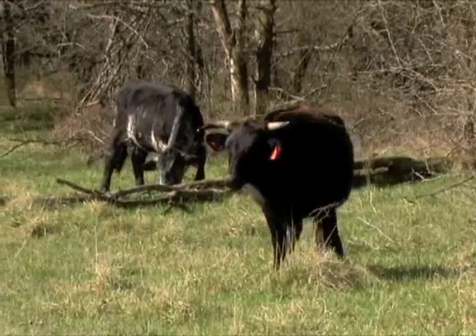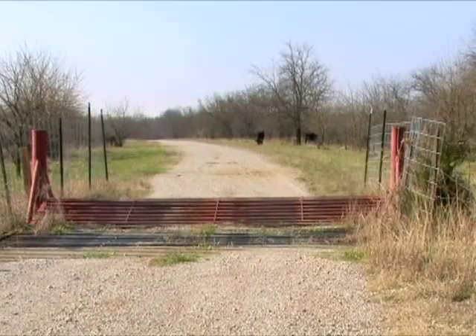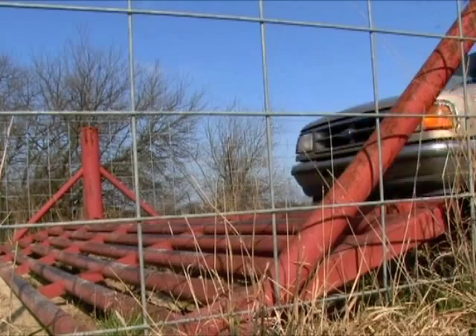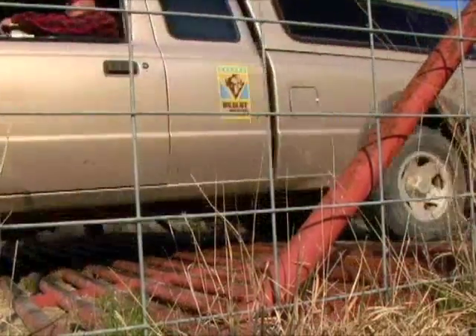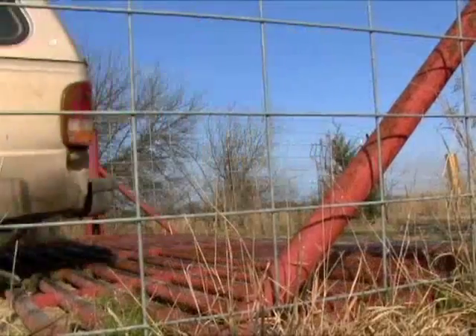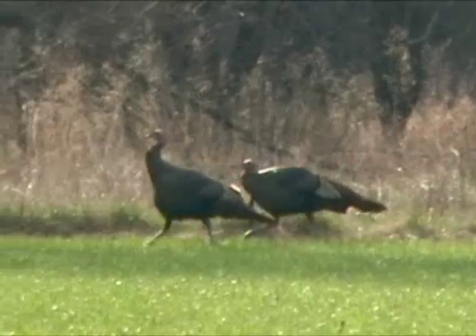The Grand Osage Wildlife Area has ongoing agricultural and livestock leases, and hunters must be respectful and attentive to these interests while hunting. Drive-over spring cattle guards help alert hunters where cattle will be encountered. As the area is developed, Grand Osage promises to be a valuable recreational opportunity for Kansas outdoors enthusiasts.